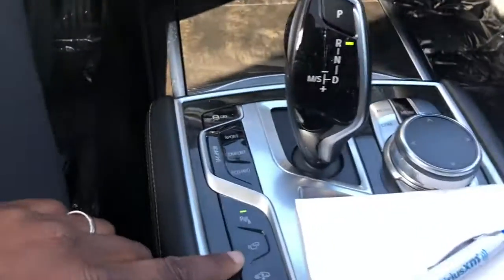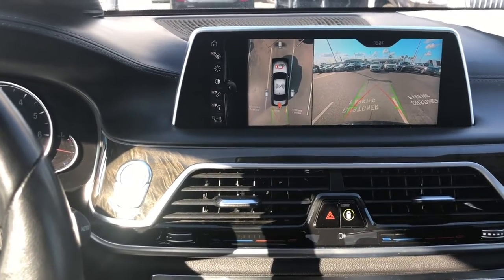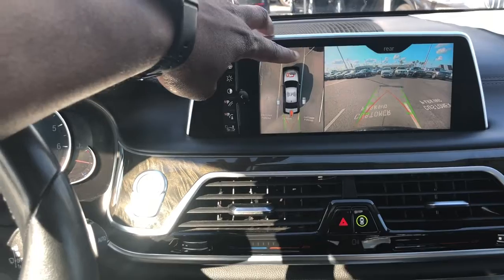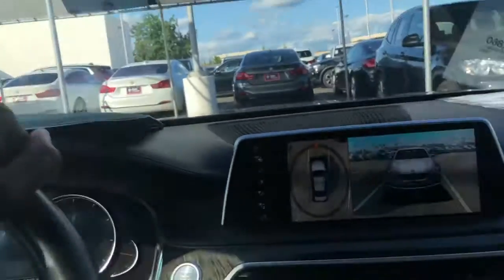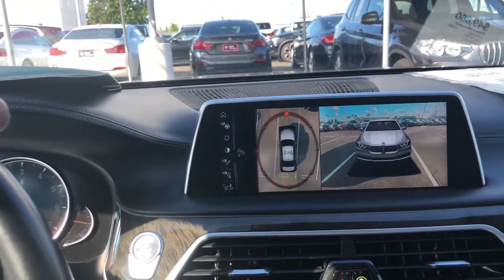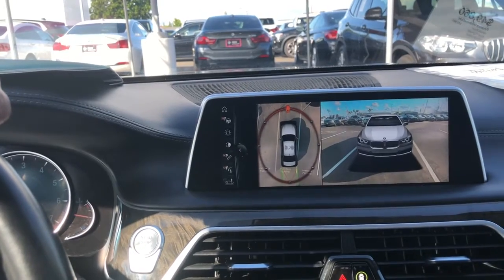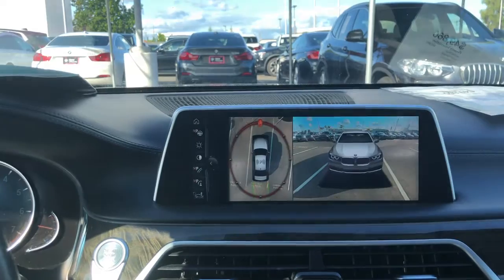Just pressing this button right here, let's press the other one. Look at this touch screen. On a 2016, you get the touch screen. Any other car that I know of on the BMW lineup in 2016, you don't get a touch screen — but on the 7 series, you do.